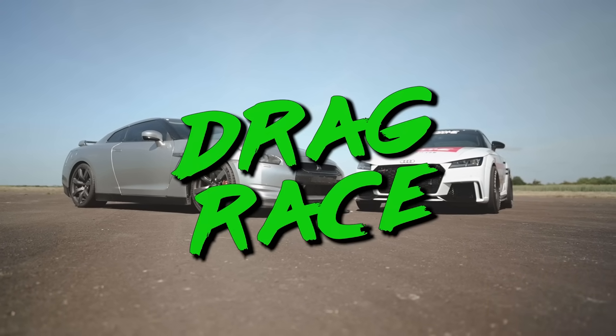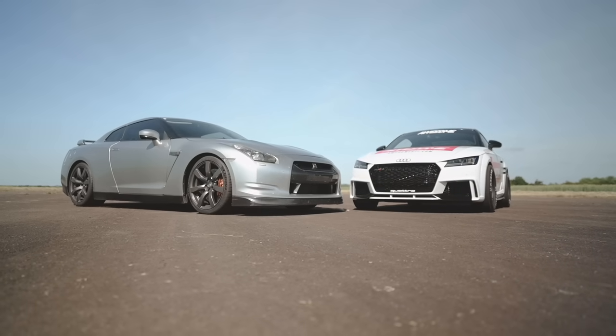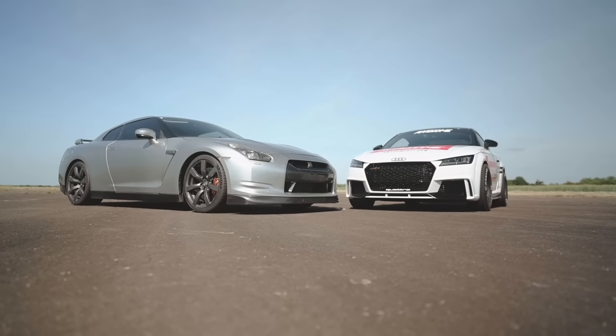Next up is the drag races. Let's see how the big GTR holds up against this pocket rocket of a TTRS.